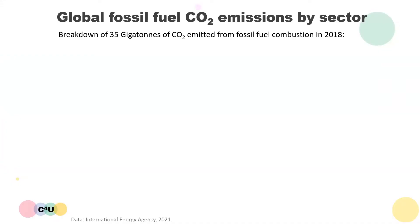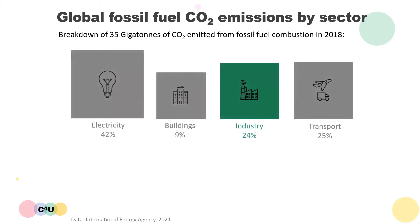Let's first take a look at the breakdown of global fossil fuel CO2 emissions by sector. Out of 35 gigatons of CO2 emitted from fossil fuel combustion in 2018, 42% arose from electricity generation using fossil fuel power plants, while 9% arose from heating buildings. Another 25% of the CO2 emissions were produced by using fossil fuels to power different forms of transport.